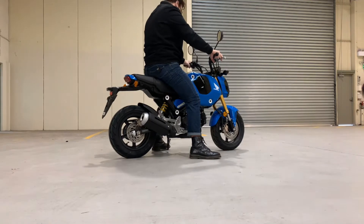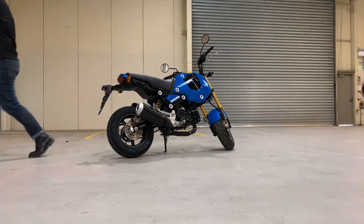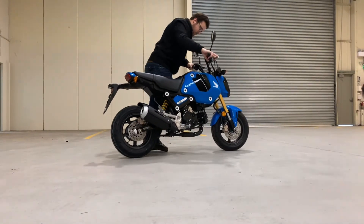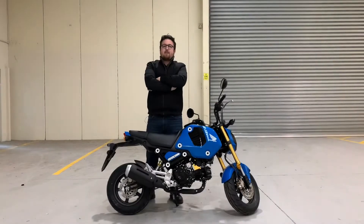I have always enjoyed jumping on these machines and taking them for a ride — they are great fun. If you're looking for a scooter alternative, then these motorcycles are definitely for you.